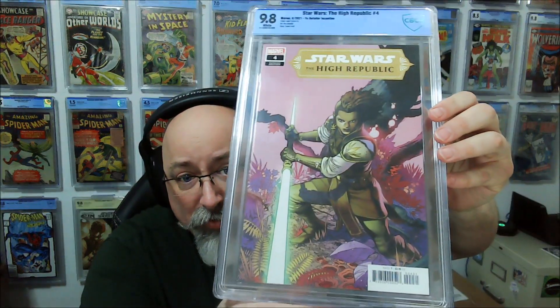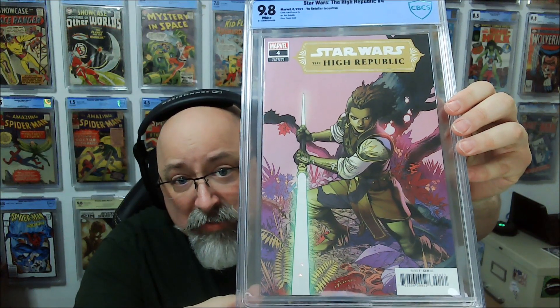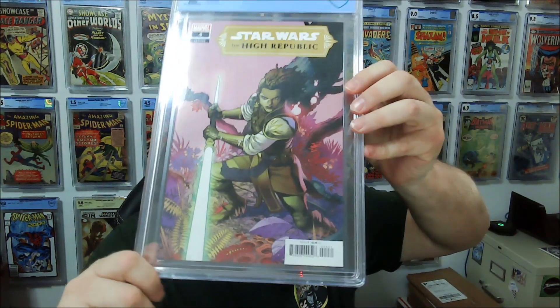First one out of the stack. This is an incentive for Star Wars: The High Republic No. 4, and this came back in a 9.8. So that's good.